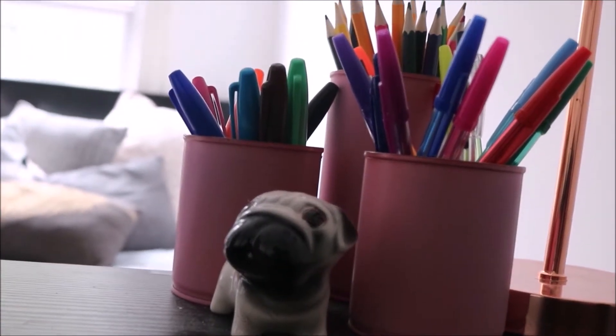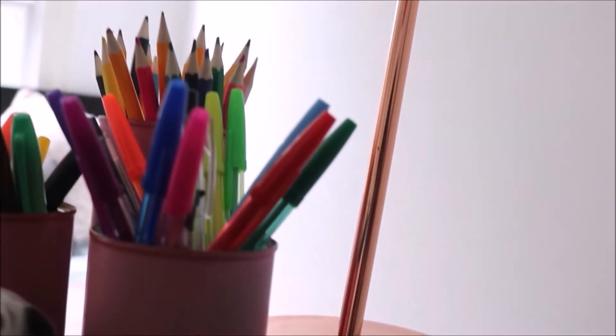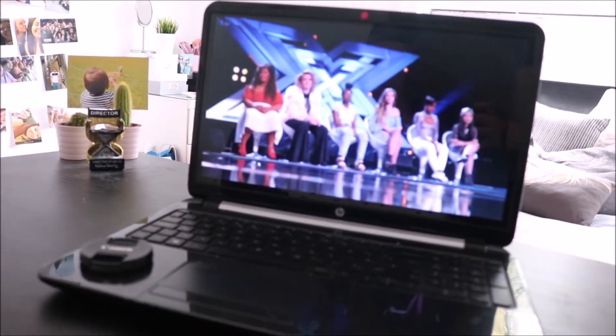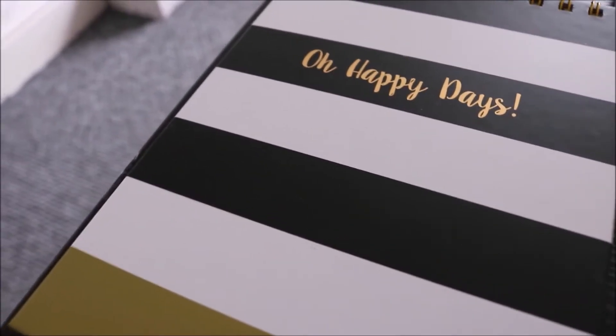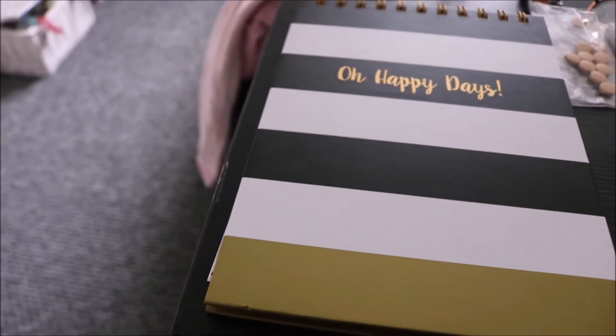I have these tins which hold pens — they're actually spray-painted, just normal tins. Next I have a copper lamp which I love, I just love the style of this. I then have my laptop. I also have my weekly planner which is so handy and cute — it's from The Range, it's so easy.